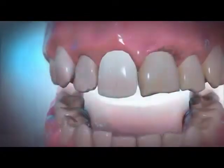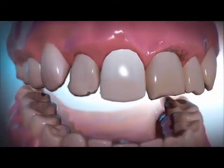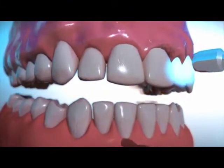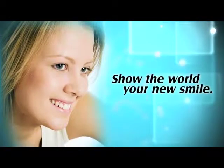Your dentist will first check how the veneers look on you, then with a simple bonding agent, the veneers are applied. The use of high-intensity light quickly bonds the veneer to your tooth. Now you're ready to show the world your new smile.